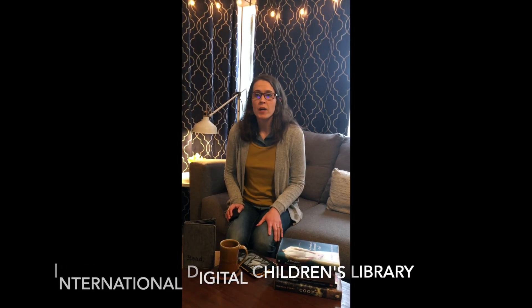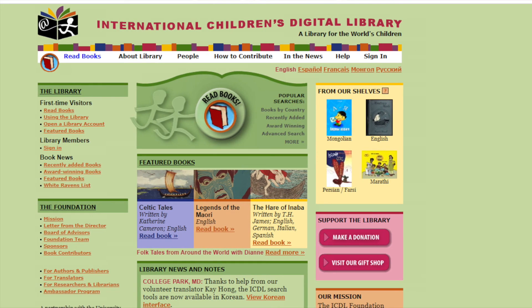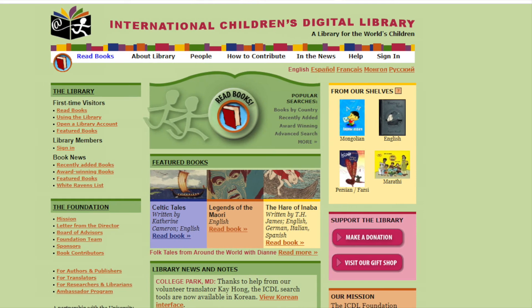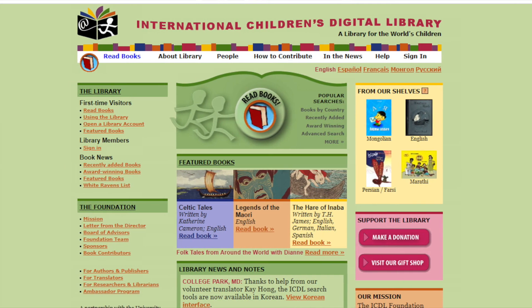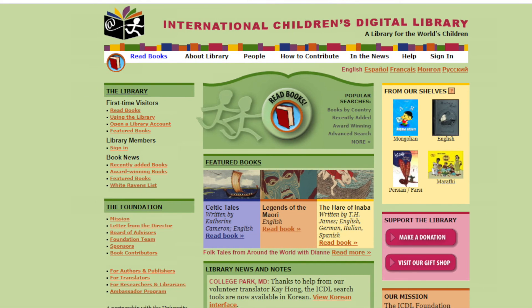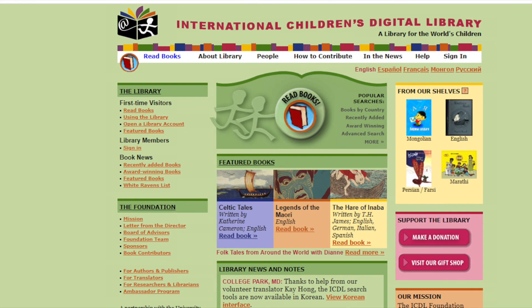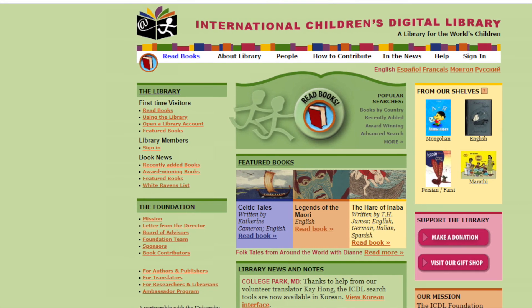Finally, let's talk about the International Digital Children's Library. Here you can find free award-winning children's books in different lengths, languages, and reading levels. This nonprofit organization promotes tolerance and respect for diverse cultures by providing access to the best of children's literature from around the world. Check out the organization's incredible website to find out more.